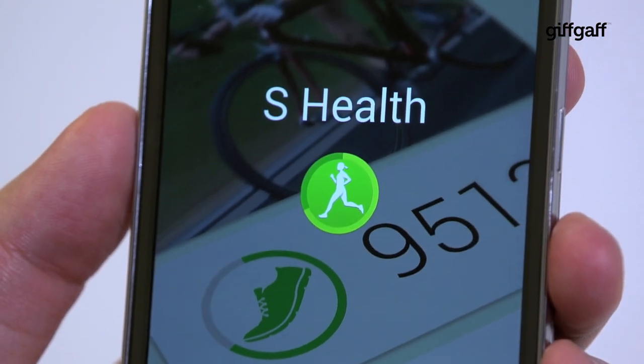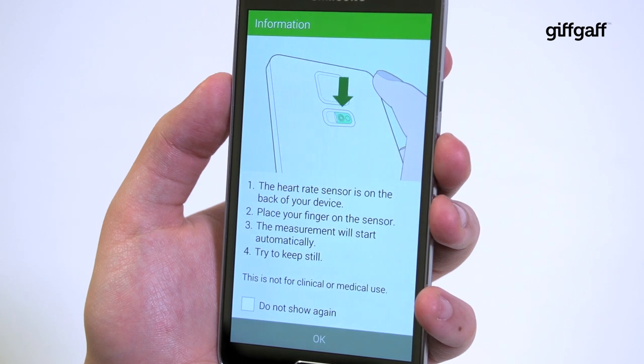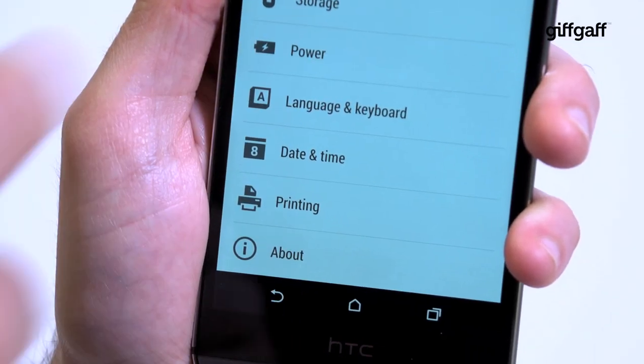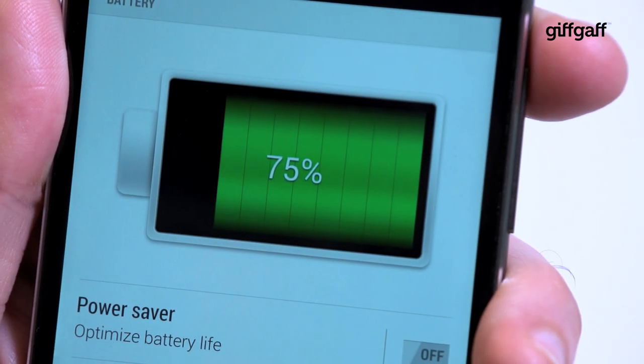Samsung has also built in its fitness-conscious S Health app, which provides a reasonably accurate assessment of your daily activity right there on your desktop. The latest apps and games load up quickly and run perfectly. Both phones also last well over a day between charges, though the HTC One can stretch to two full days, a fantastic effort that beats the Galaxy S5 hands down.